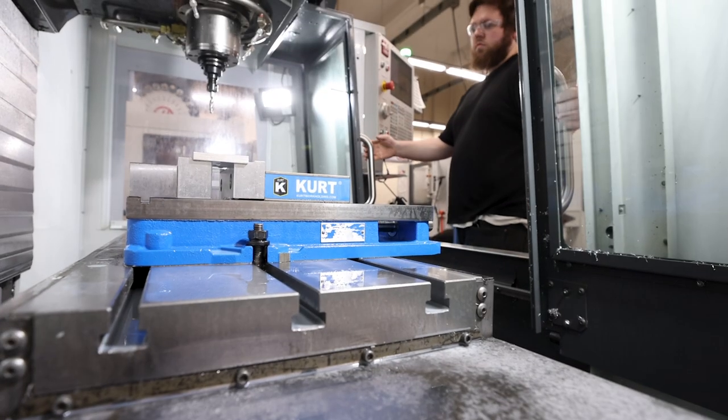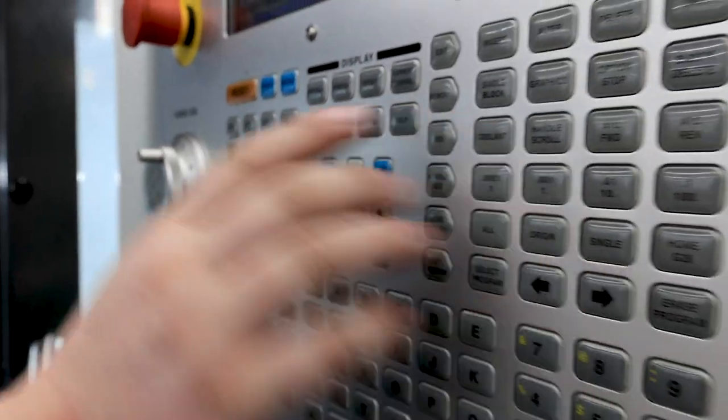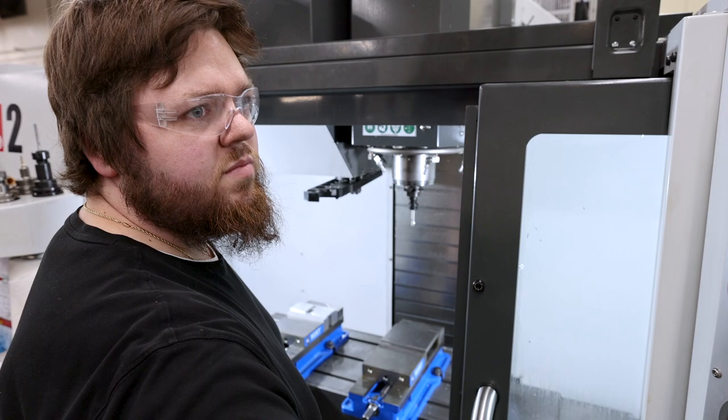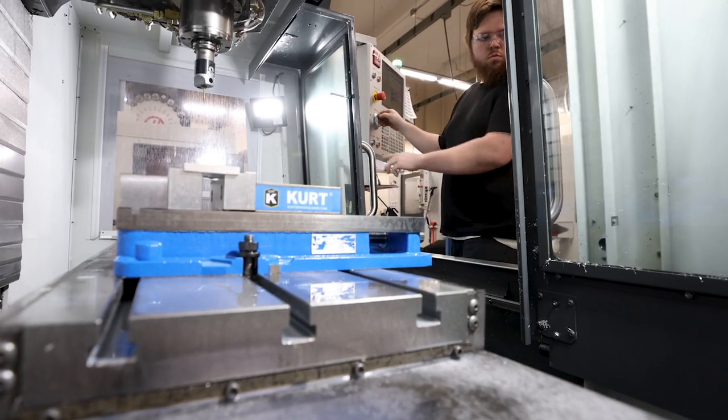In the field of machining, a lot of machinists will tell you they're either a mill guy or a lathe guy, and they like one machine way more than the other. I love running the mill — I think it's such a cool machine that has stood the test of time for the better part of close to 100 years.